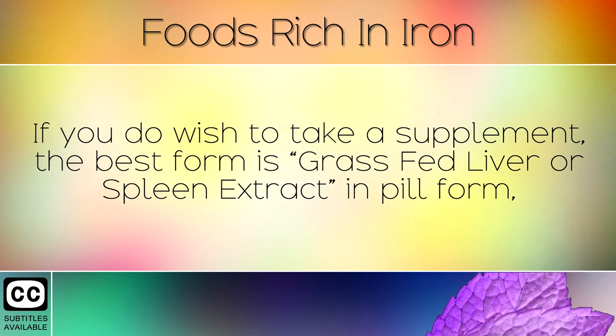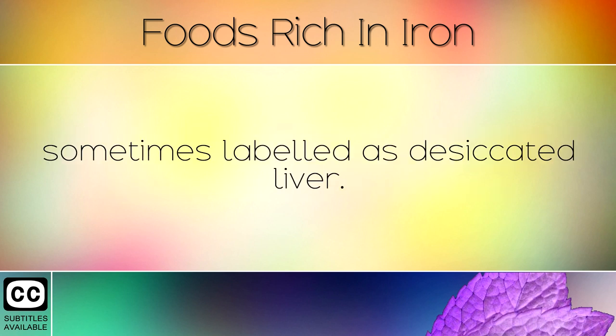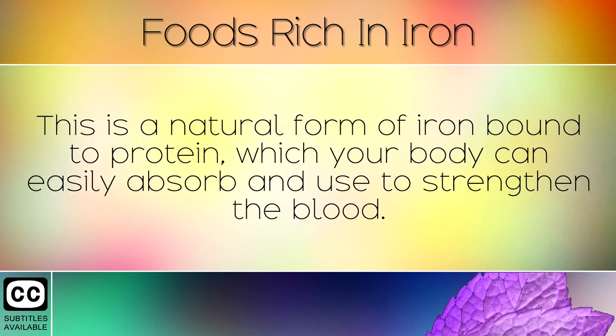If you do wish to take a supplement, the best form is grass fed liver or spleen extract in pill form, sometimes labelled as desiccated liver. This is a natural form of iron bound to protein which your body can easily absorb and use to strengthen the blood.